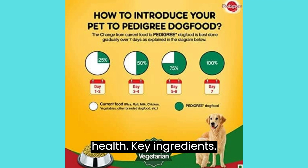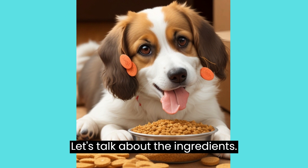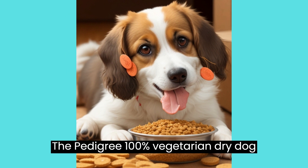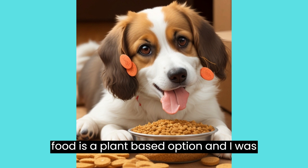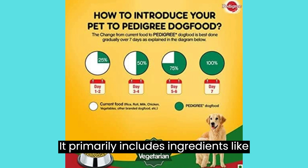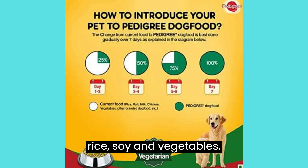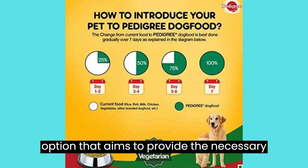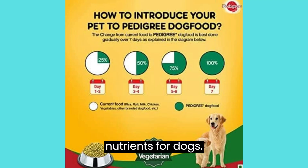Key Ingredients. Let's talk about the ingredients. The Pedigree 100% Vegetarian Dry Dog Food is a plant-based option, and I was curious about the source of its protein. It primarily includes ingredients like rice, soy, and vegetables. It's interesting to see a vegetarian option that aims to provide the necessary nutrients for dogs.